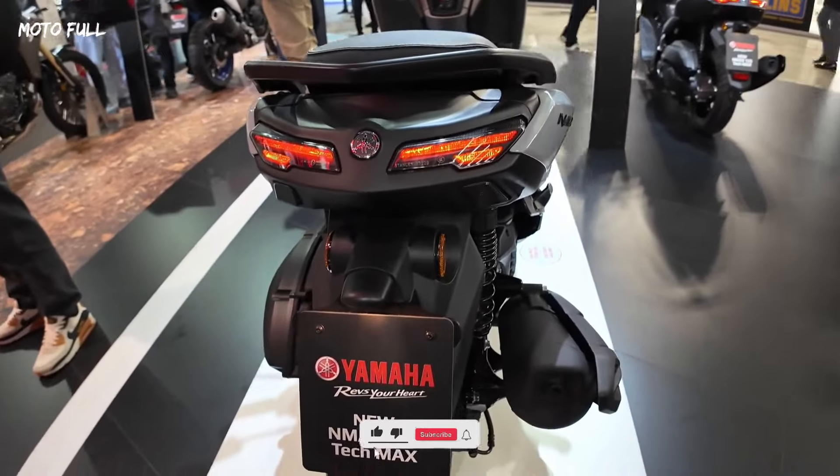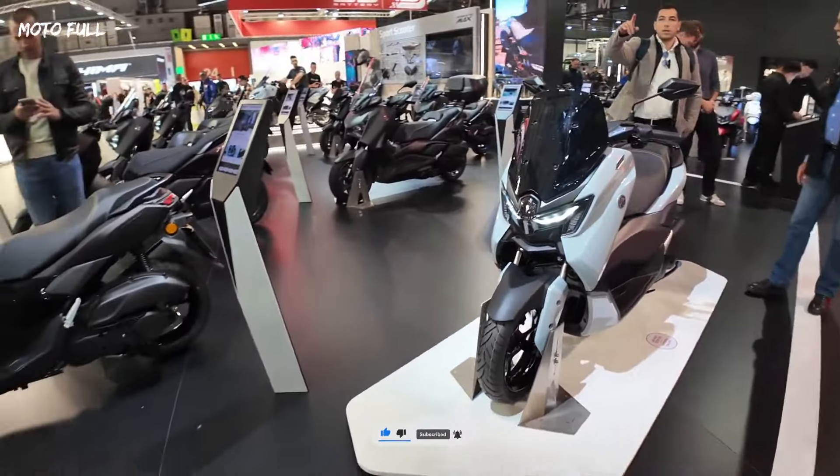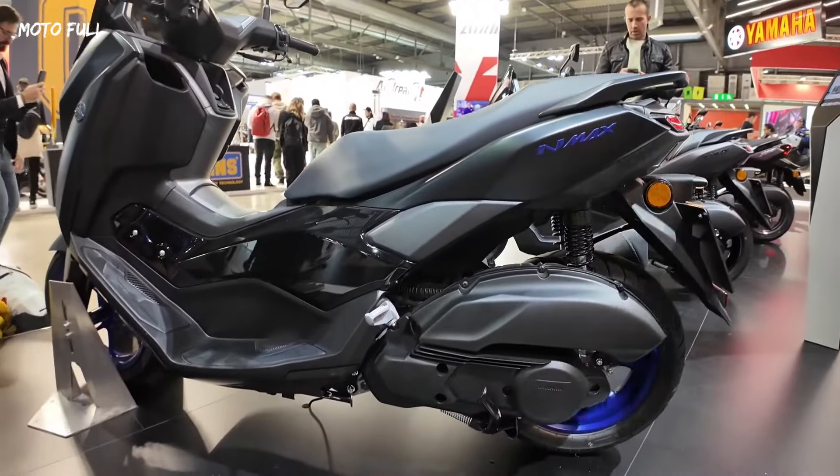With its iconic MAX-inspired design, first-class finish and extra features, the Tec-MAX is the clear choice for riders who want a premium version of the N-MAX 125.